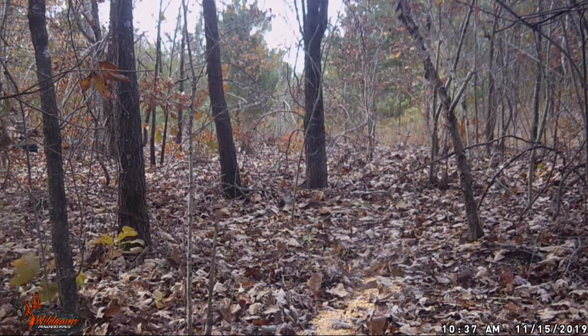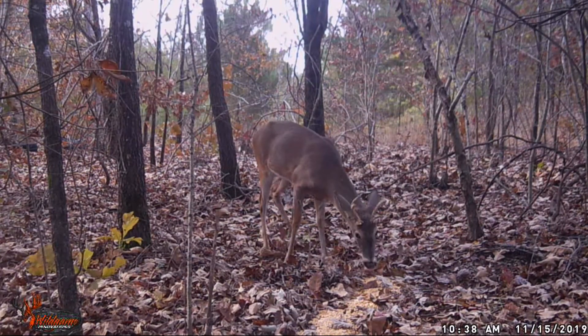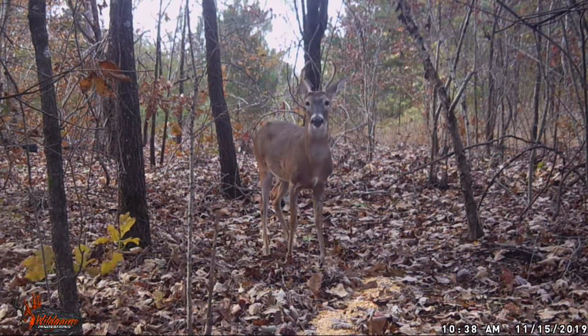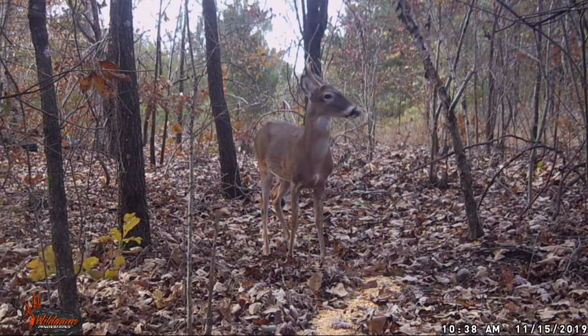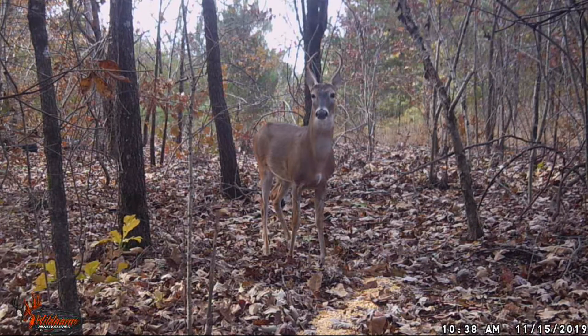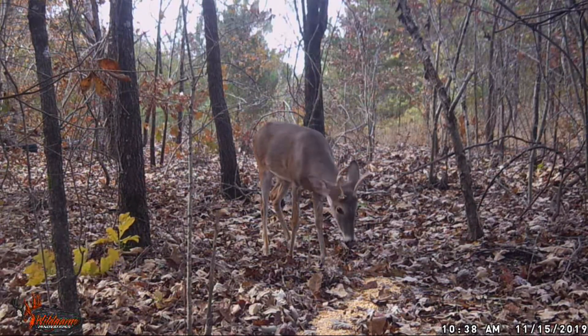She gets skittish and then takes off. Originally I didn't realize why she did that. So he comes and eats a little bit, but after reviewing the video again I can see where he came in on her. So he's sitting there enjoying a little something to eat.